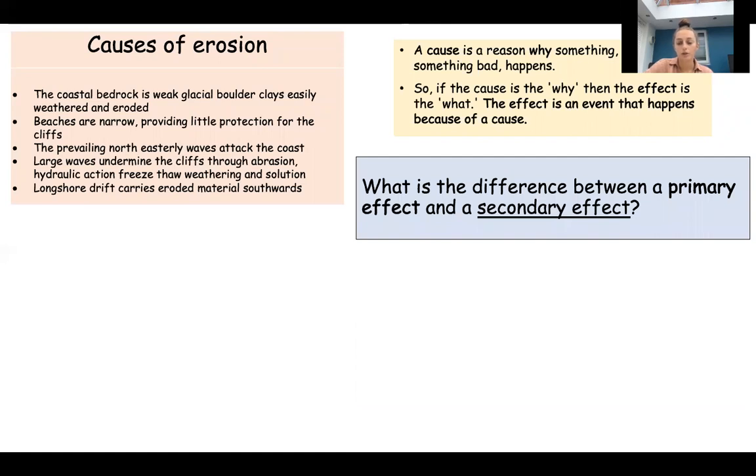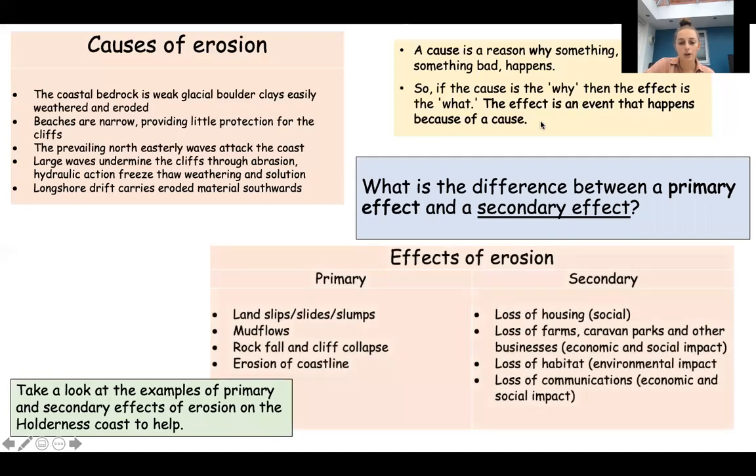So we've looked at causes. If the cause is the 'why', then the effect must be the 'what'. An effect is an event that happens because of a cause - it's something that happens because of the why. We're going to have a look at the difference between a primary and secondary effect. I'm going to show you examples of both primary and secondary effects of erosion along the coastline. Primary and secondary effects come up quite a lot in geography - we look at them for erosion, volcanic eruptions, earthquakes, tropical storms. What I want you to do is look at these examples and consider: what is the difference between primary and secondary effects? How have we categorised them?